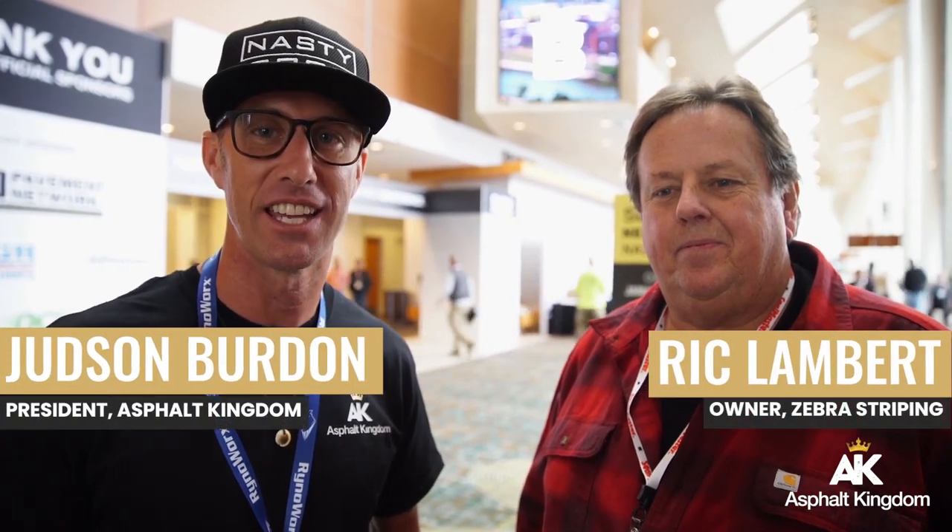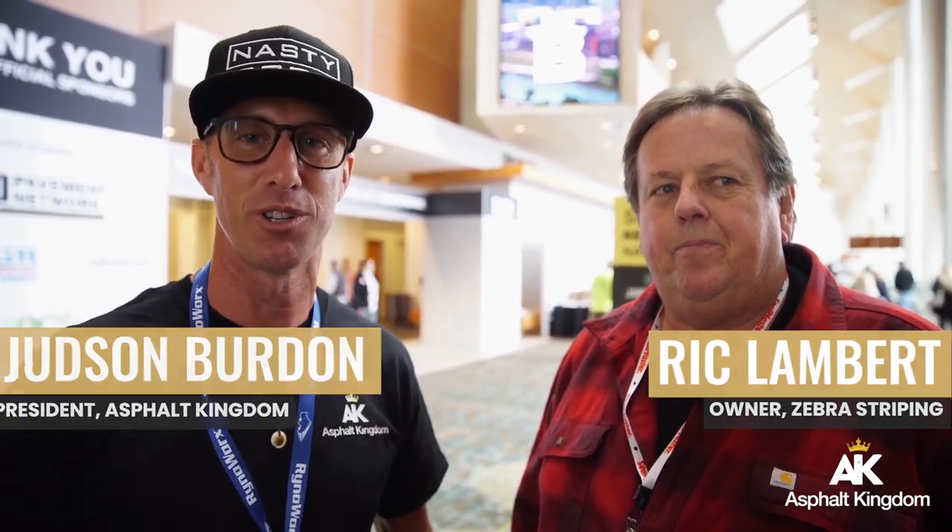Hey everyone, Judd Burton here from Asphalt Kingdom. We're here at the National Pavement Expo 2020 right here in Nashville, Tennessee. I'm here with Rick from Zebra Line Striping. Rick, where are you from? I'm from Bristol, Virginia.